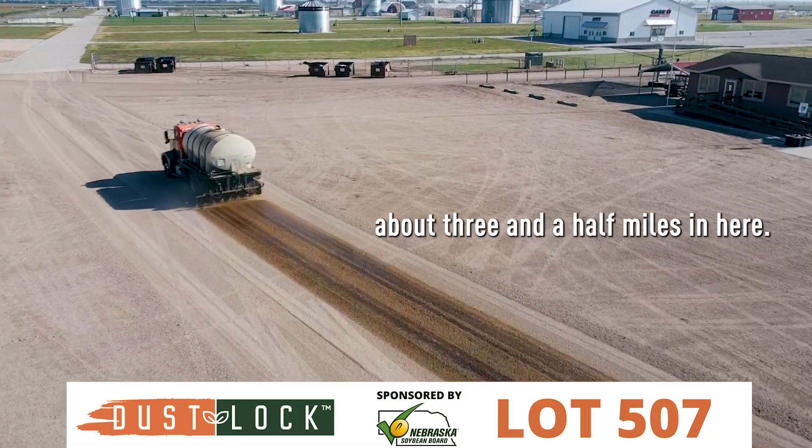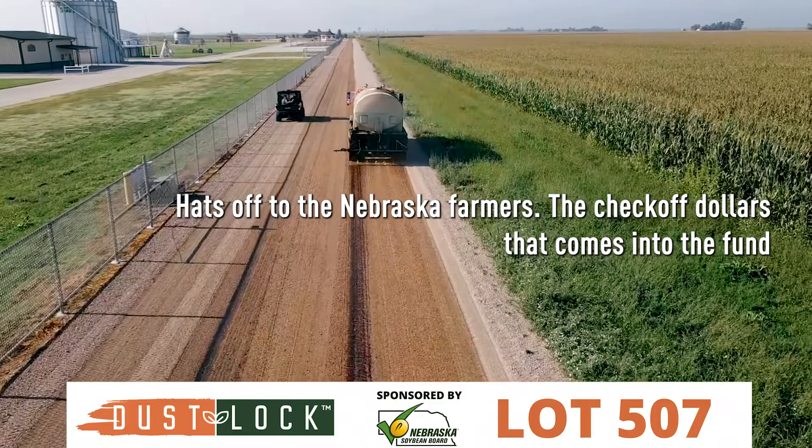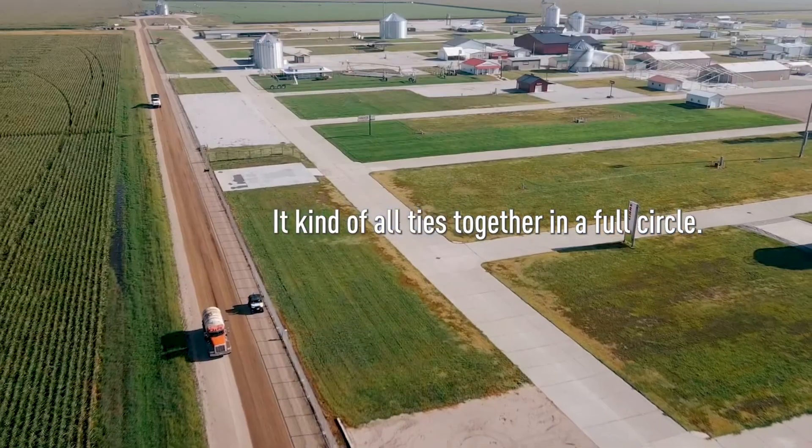We're covering over three miles, about three and a half miles in here. That's off to the Nebraska farmers — the checkoff dollars that come into the fund — and you guys are basically turning right around and spending it with another product that's made out of soybeans. It kind of all ties together in a full circle.